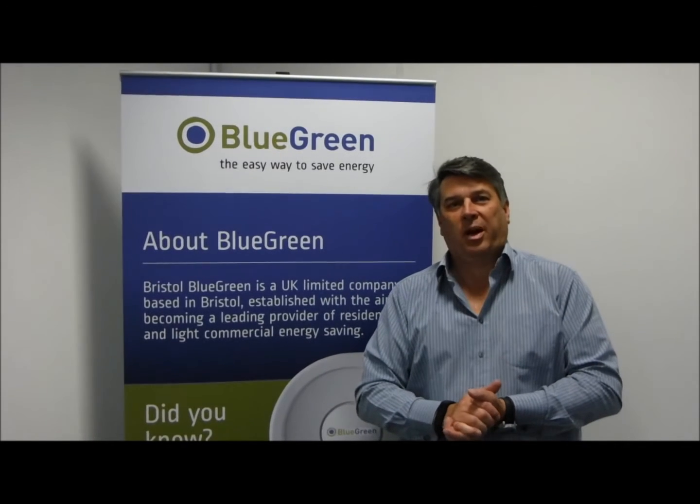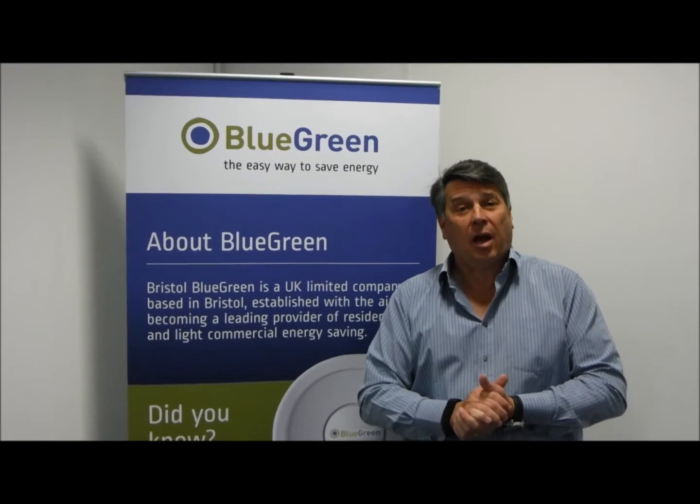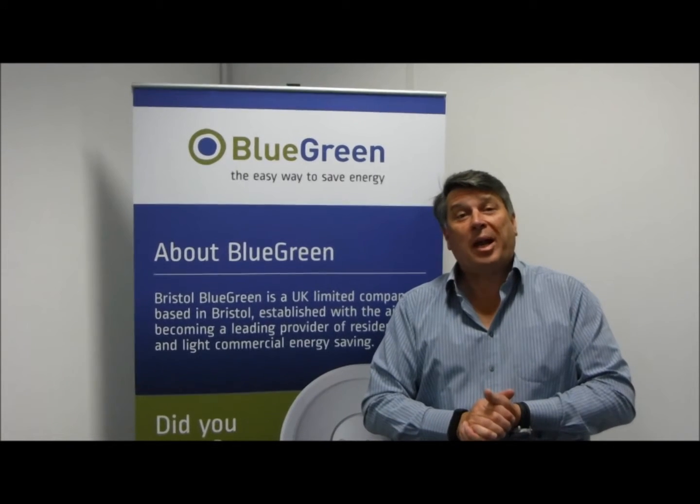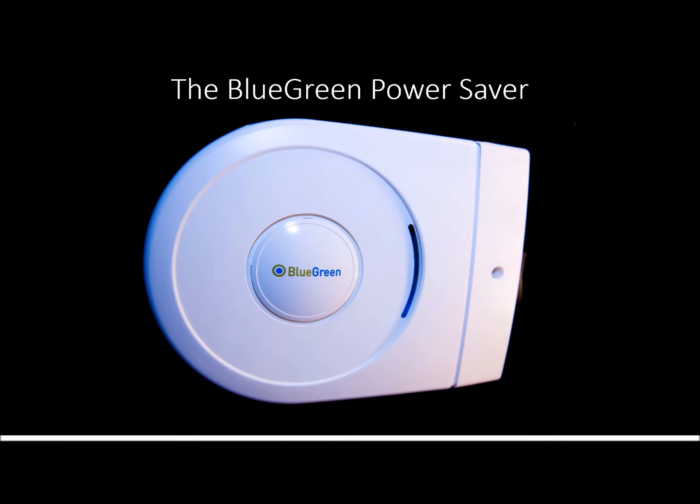Hi, I'm Rick Smith, the CEO of Bristol Blue Green. At the end of the following video, you will see how a blue-green power saver can help reduce your electricity bills. This short video describes why managing voltage at the point of use is a great way of reducing your electricity consumption.